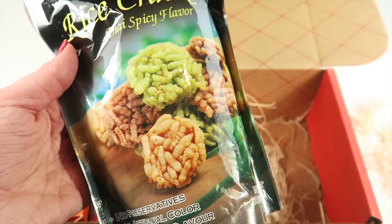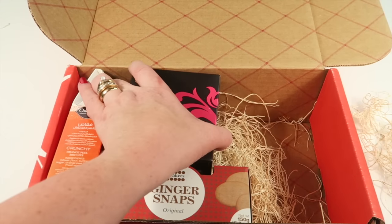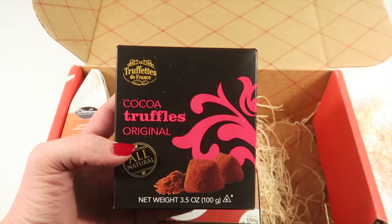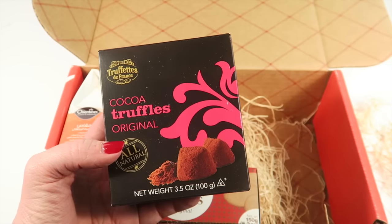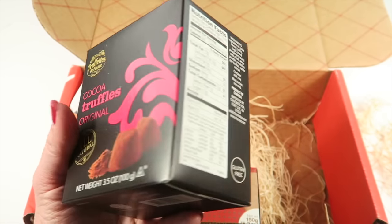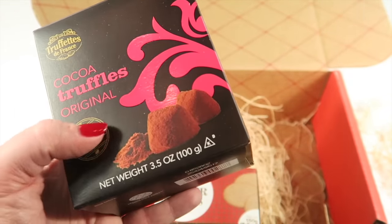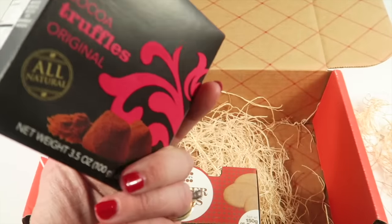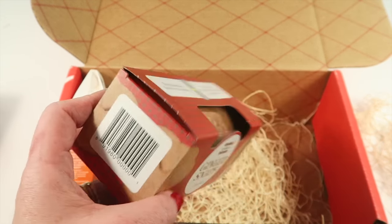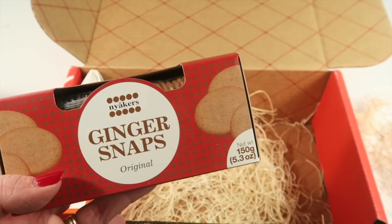These are good — I've had these before in a regular Try the World box. These are truffles from Canada. They were so rich and flavorful — they have a powdery cocoa coating, they were just phenomenal. Excellent choice.